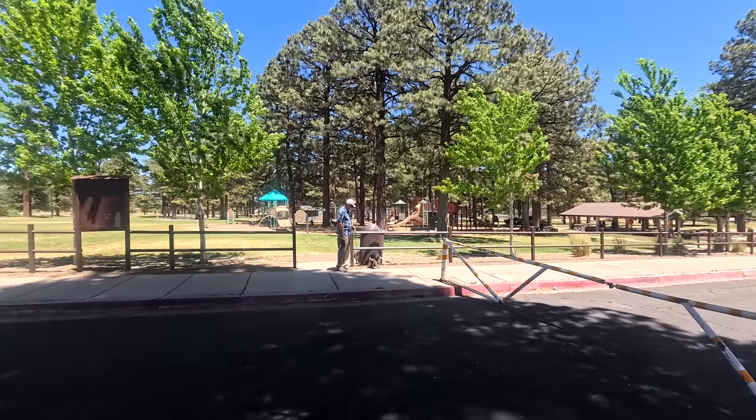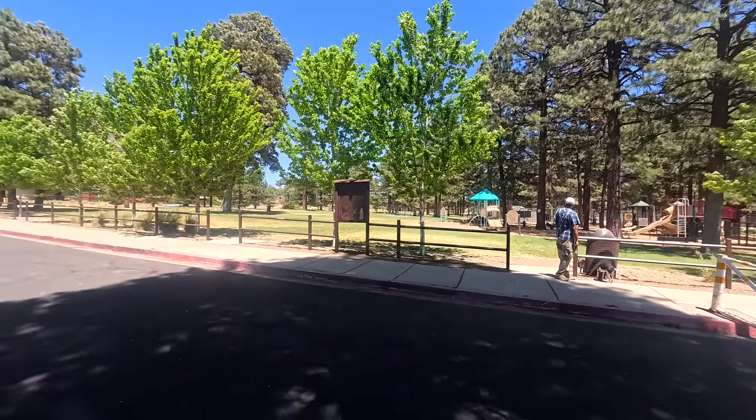Breakfast was yummy, and since we were in Flagstaff, we decided to come here to Bushmaster's Park. It is in the middle of Flagstaff. It's a beautiful, breezy day — it's in the high 70s, whereas back at home it's going to be in the high 80s, 10 degrees hotter. So we decided to come here where it feels lovely and escape home base.